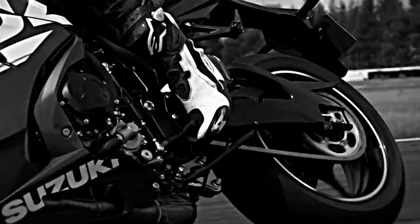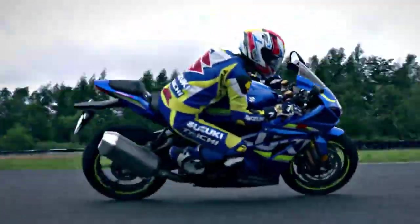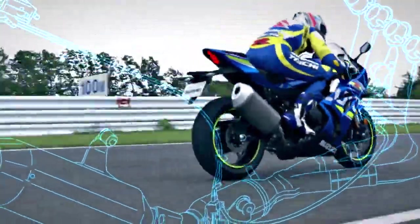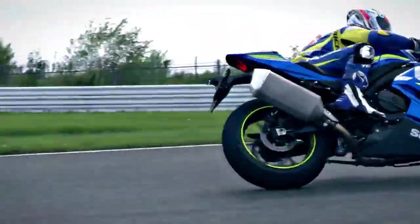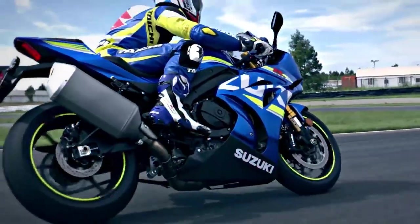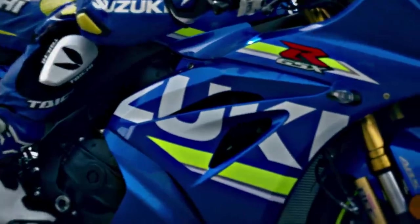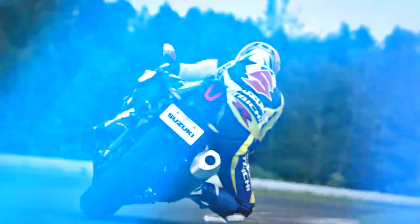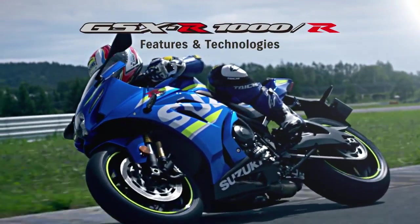The all-new GSX-R1000. Engineered over decades of domination in production racing and new technologies from the MotoGP World Championship. The most powerful, hardest accelerating, cleanest running GSX-R1000 ever built. Suzuki GSX-R1000.